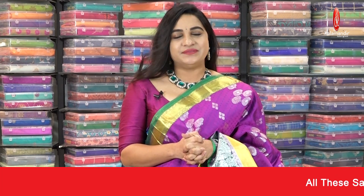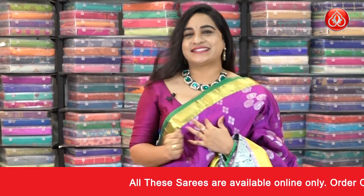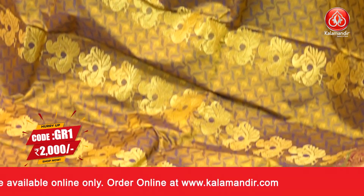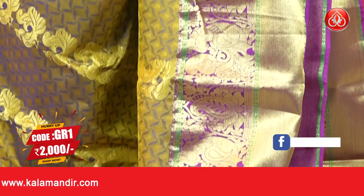Grab your favorite one and don't miss this offer. One more beautiful combination — mustard and pink color. The body has a lovely self-embossed design and peacock motifs. The border is contrast with parsley, florals, and cross lines.